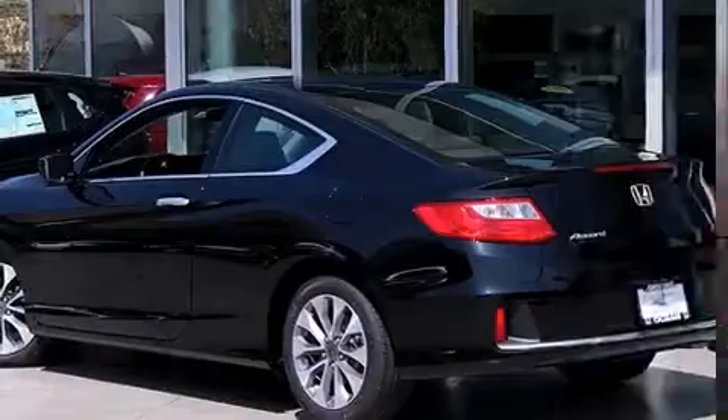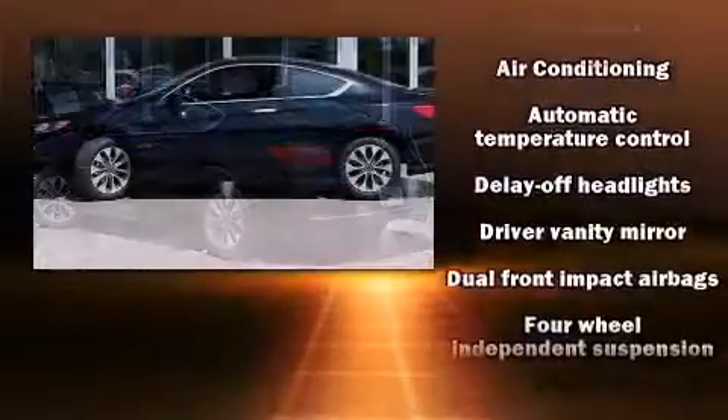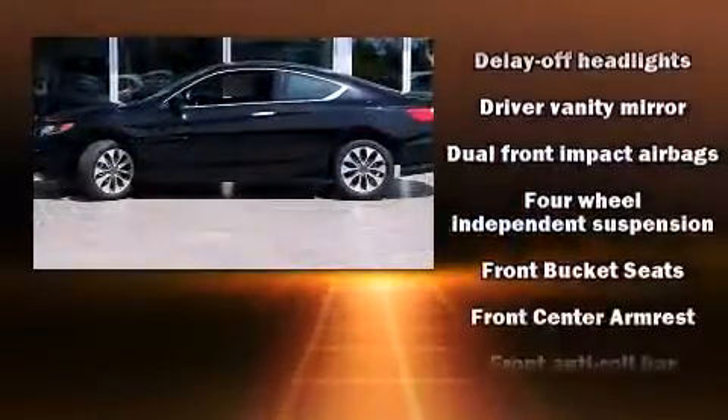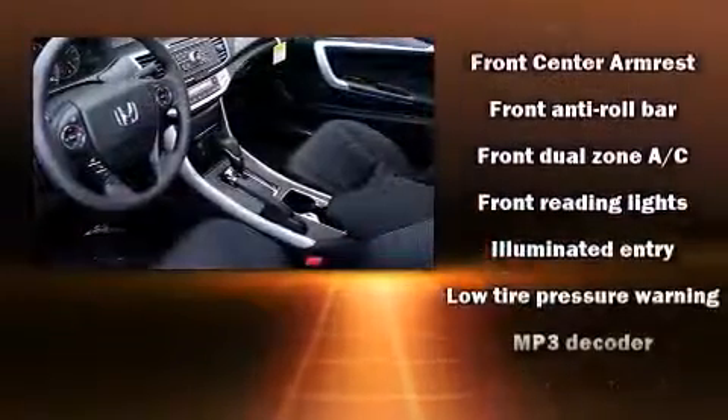Honda infused the interior with top-shelf amenities such as one-touch window functionality, variably intermittent wipers, front dual-zone air conditioning, fully automatic headlights, and more.